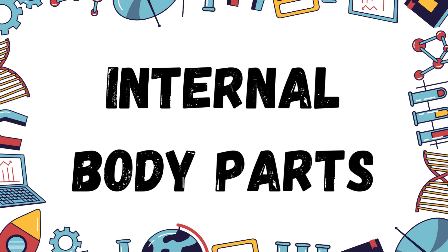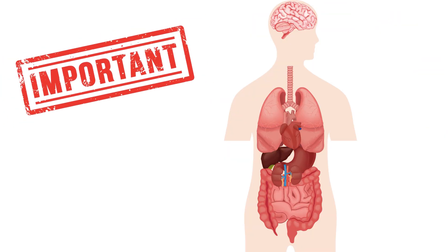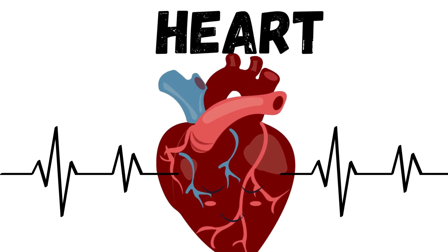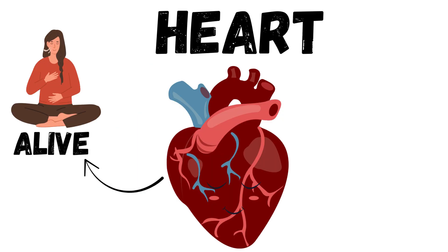Let's talk about the internal body parts — the ones inside our body that we cannot see. They are very important. This is the heart. It goes thump, thump all day. Your heart pumps blood to all parts of your body. It keeps you alive and strong.